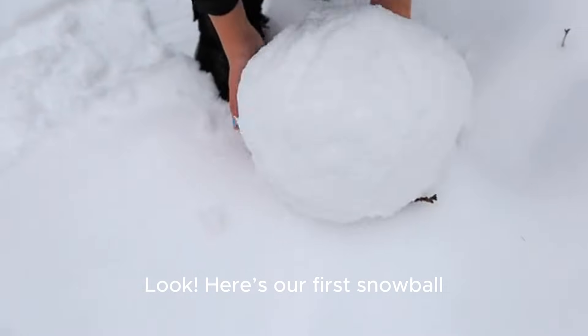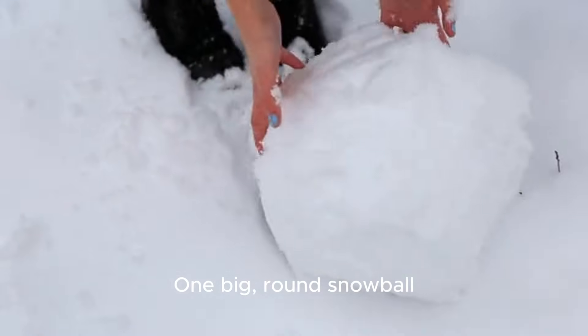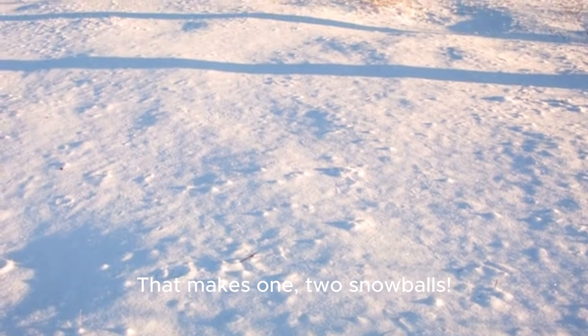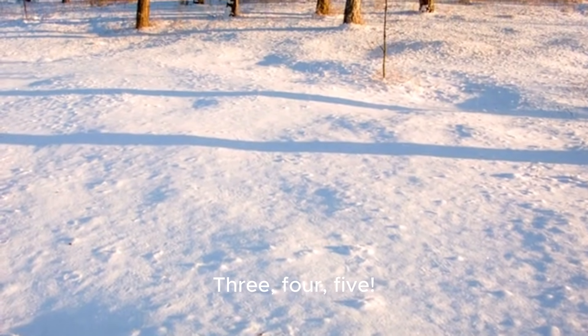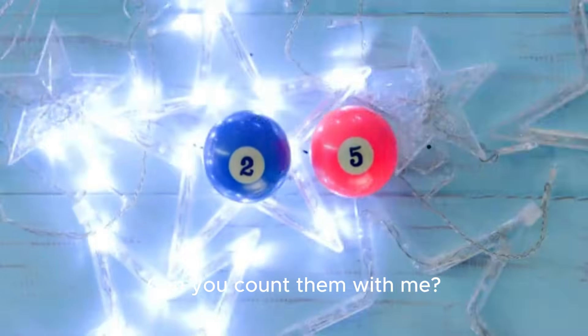Look, here's our first snowball — one big, round snowball. Now another one rolls in. That makes two snowballs! Let's keep going: three, four, five! Wow! Five snowballs, all in a row! Can you count them with me?